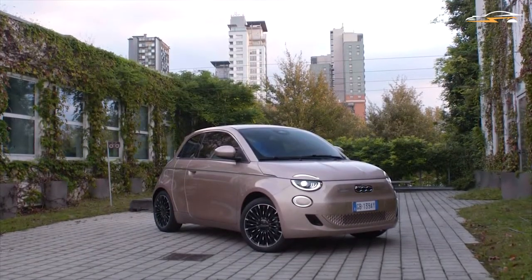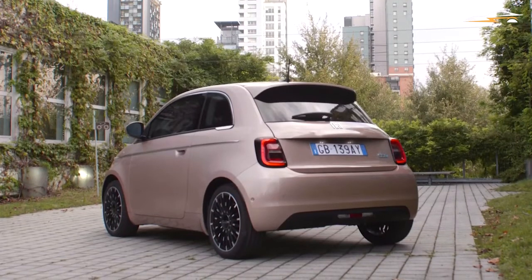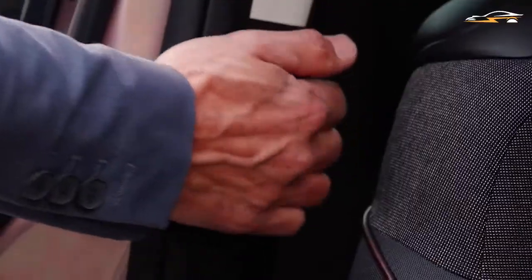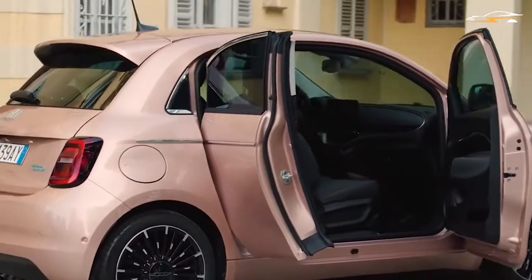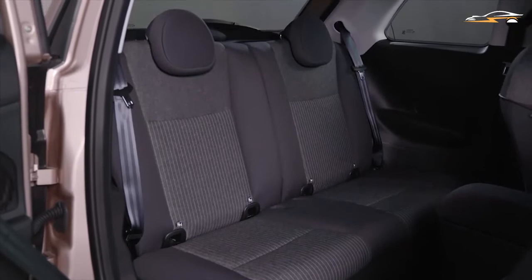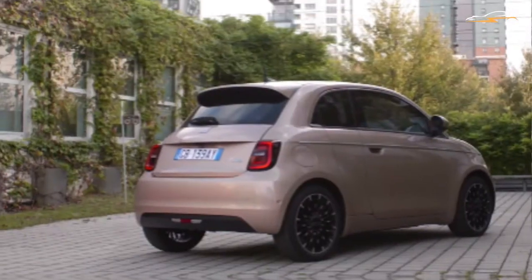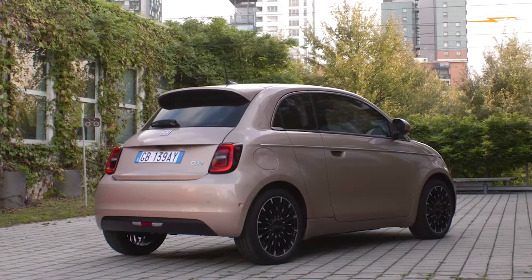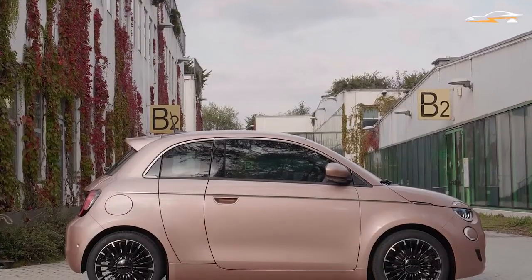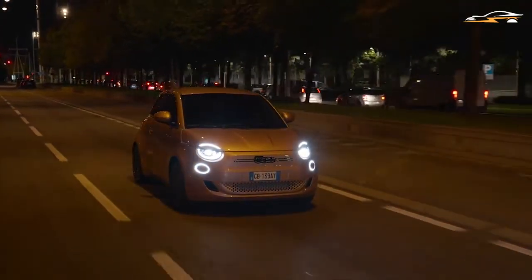Fiat has announced the launch of a better and more practical version of the Fiat 500, which will be called the 500 3 Plus 1. This model adds a small back door on the right side to the standard 3-door Fiat 500, so that passengers can climb into the back seats easily. This new model weighs only 30 kilograms more, and the performance and range will stay unaffected.